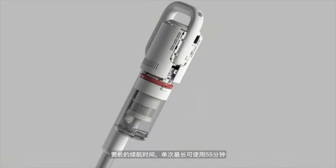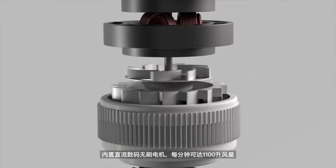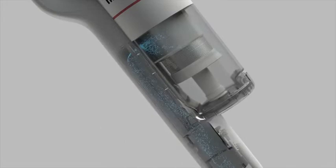Longer battery life up to 55 minutes can be used in a single charge. Integrated DC digital brushless motor can reach 1,100 liters of air per minute.